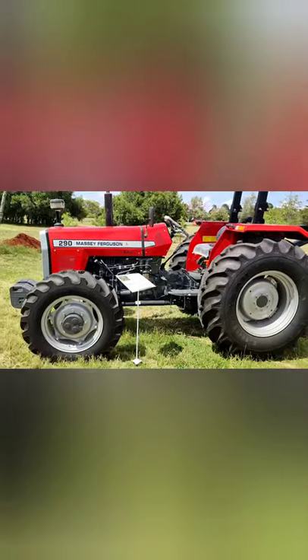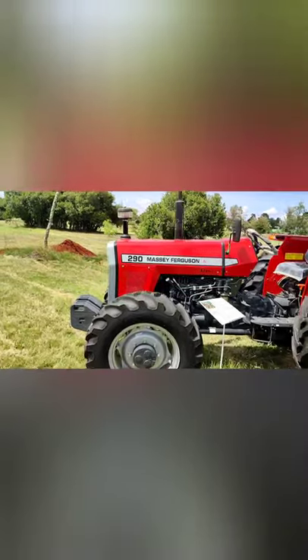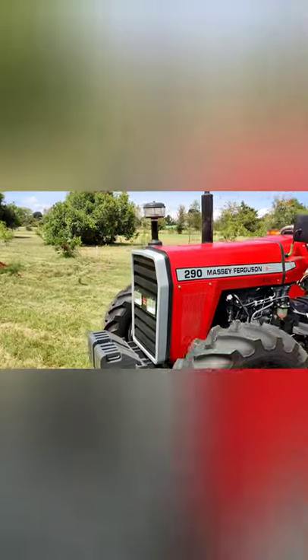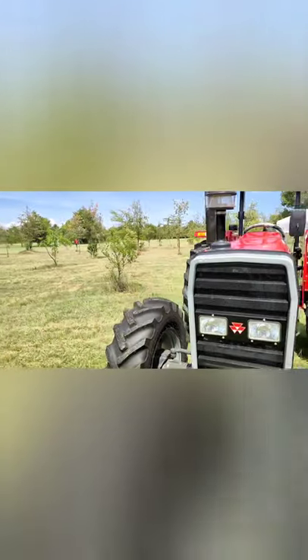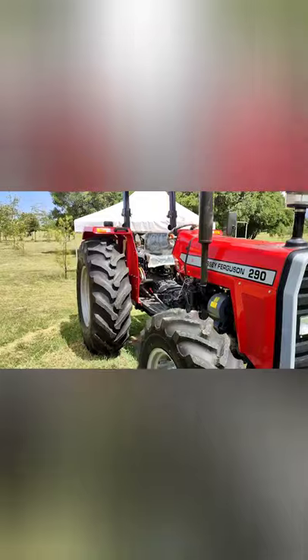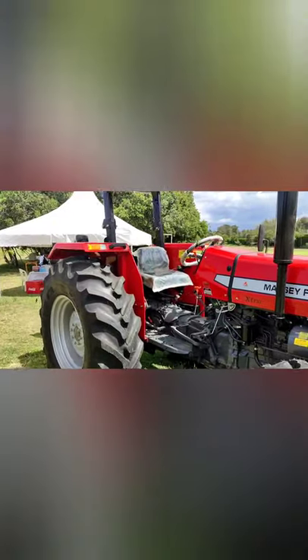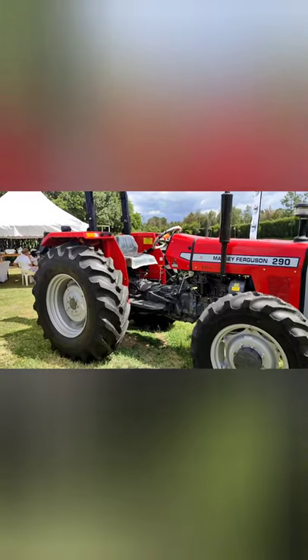The MF290 is especially suited for farmers in Africa and other developing countries where there are relatively small to medium scale size farms. One important thing about this tractor I've mentioned is the axle — it is a four-wheel drive — and it is also 82 horsepower.